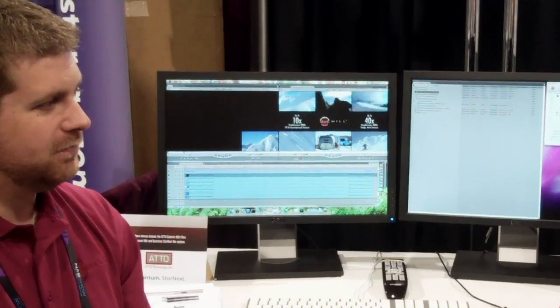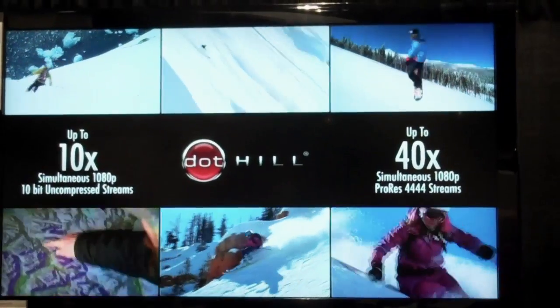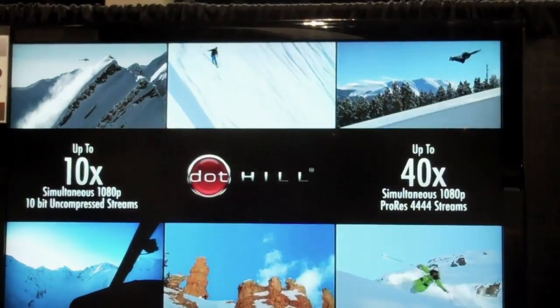Excellent, that's great. Well, Peter, we appreciate your help getting this set up. We've got a number of customers that we have as examples. One of the ones that we're highlighting here is Warren Miller Entertainment, which is running the video that you see on the screen here — it's high-action, entertaining video content. We hope you can come visit our website, check us out, look for Dothill Storage in the post-production environment, and we'll see you soon.